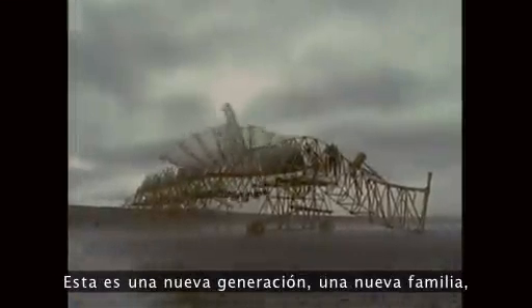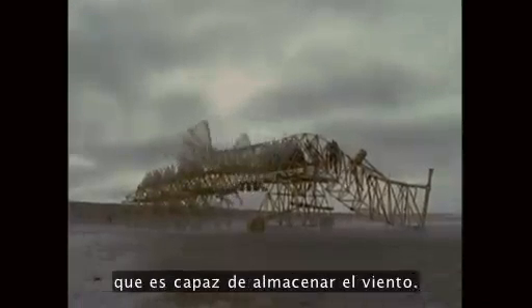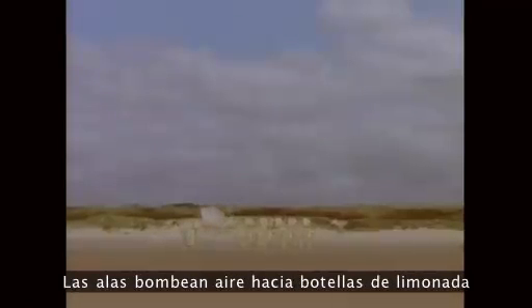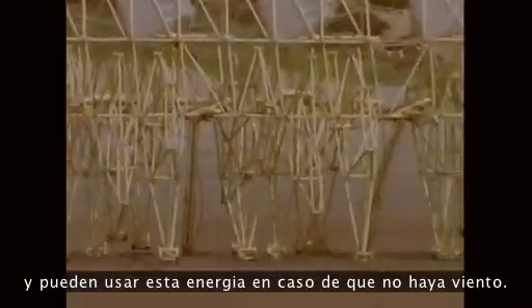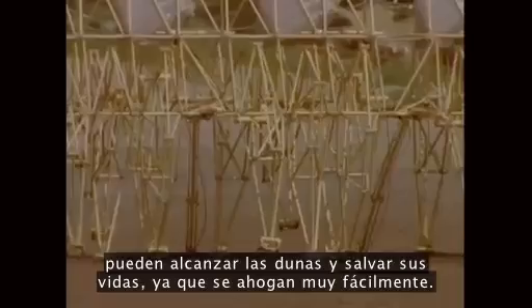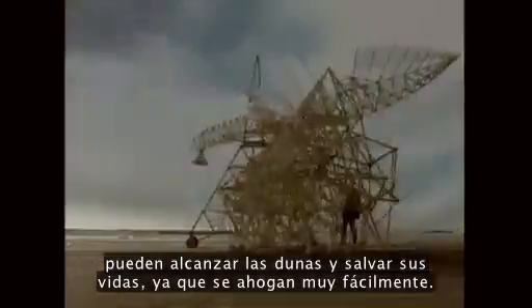This is a new generation, a new family which is able to store the wind. The wings pump up air into lemonade bottles which are on top. They can use that energy in case the wind falls away and the tide is coming up, and they still have a little bit of energy to reach the dunes and save their lives.